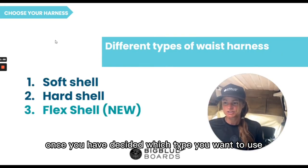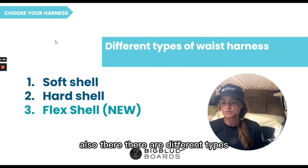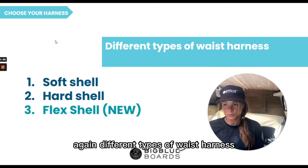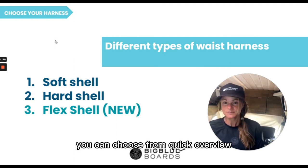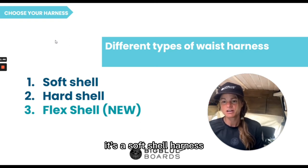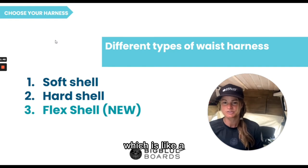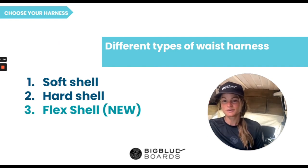Once you have decided which type you want to use, and if you are going for a waist harness, there are different types again that you can choose from. A quick overview: there are three main types — the soft shell harness, the hard shell harness, and the newer flex shell harness, which is like a hybrid between the first two.